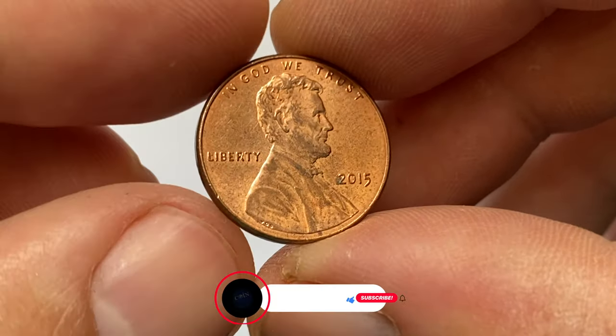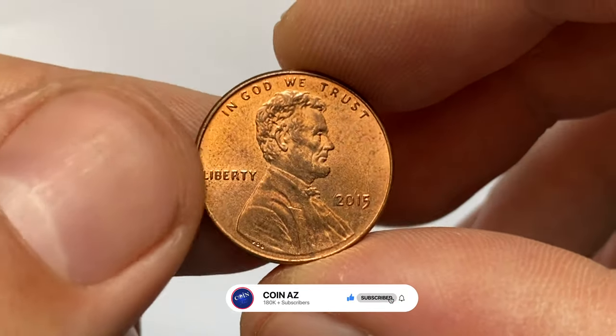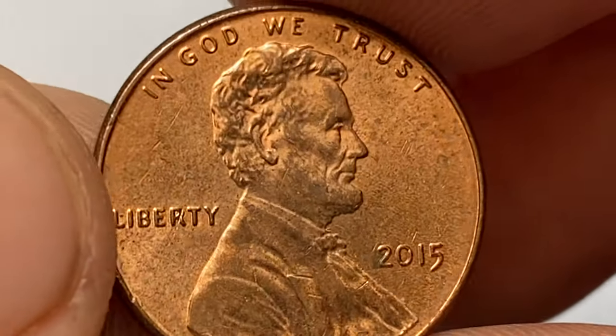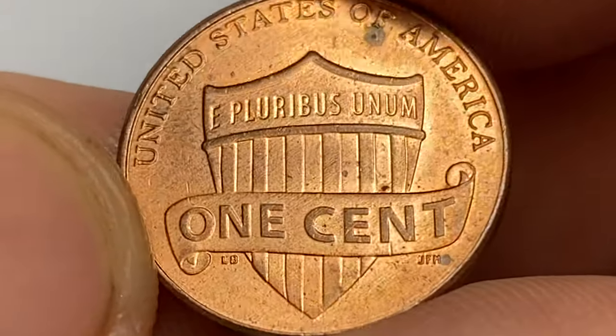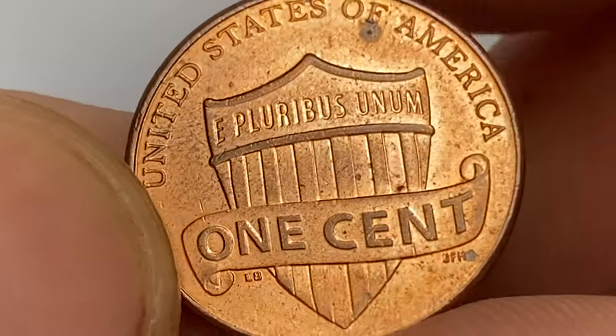This example I'm holding is in about uncirculated condition, most likely AU-58, with minimal contact and some distracting carbon spots. The reliefs are sharply defined and the reverse side displays boldly impressed motifs as well. The main noteworthy blemish is this large carbon spot below the letter F.